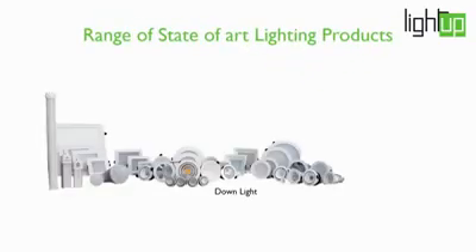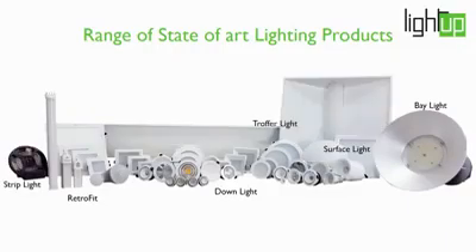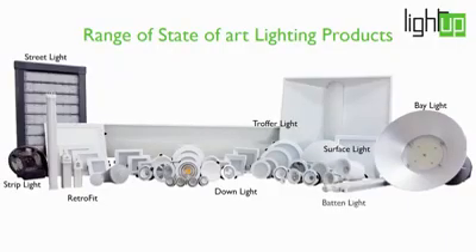Range of lights: downlights, retrofits, bay lights, surface mounted lights, strip lights, troffer lights, street lights, and batten lights.